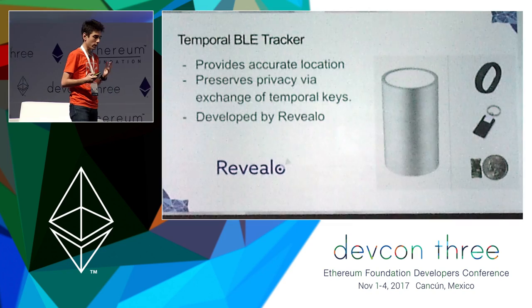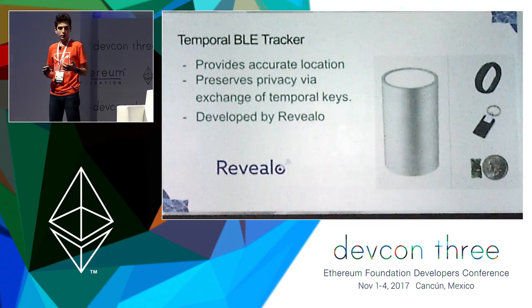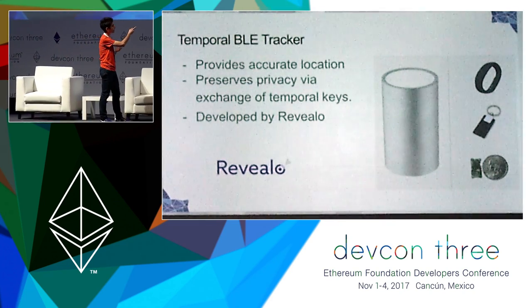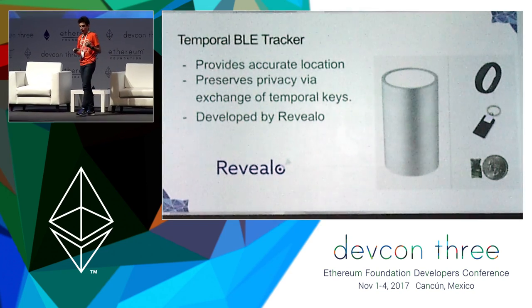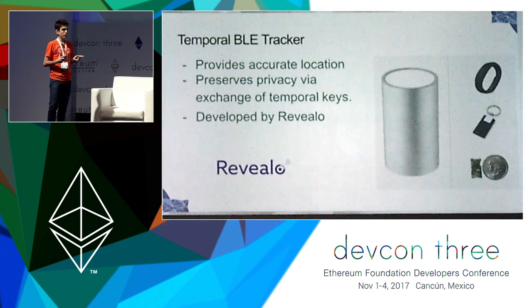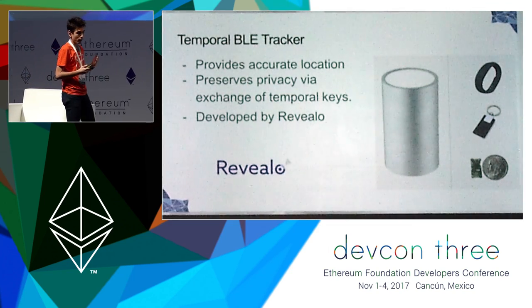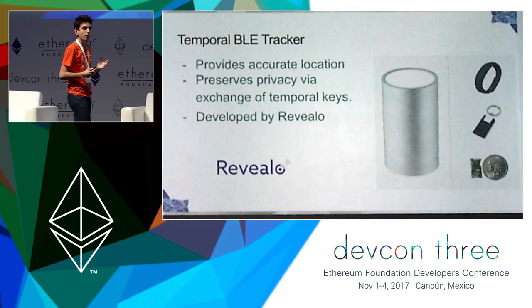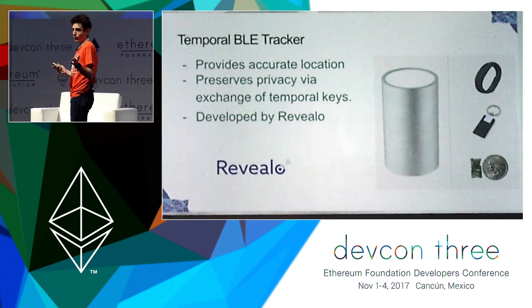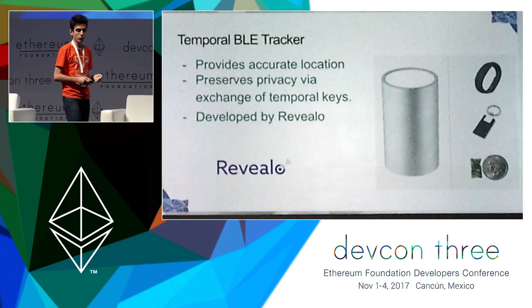I'm going to present a bit about some hardware detectors that we have worked with. This is a very interesting one developed by a company called Revelo, which we are cooperating with. They have created a temporal Bluetooth tracker that can provide accuracy for locations up to 20 meters. Its most interesting feature is that it is privacy preserving, because the user can exchange temporal keys with the device and specify for how long he wants to be tracked. This way we can avoid a big brother scenario where a network of detectors tracks everyone forever.